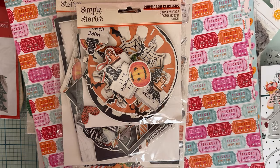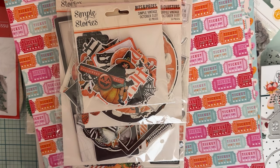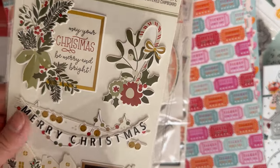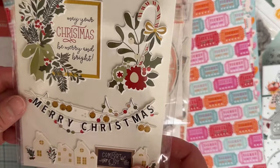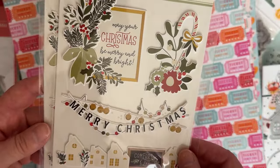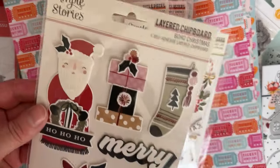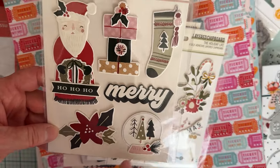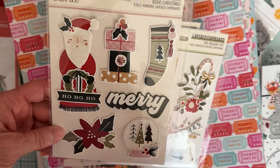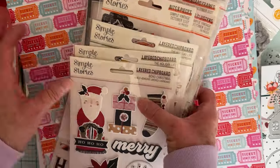I found a pack of ephemera for the October 31st collection that I didn't have yet — happy to find those. I also got some layered chipboard pieces from the Holiday Life collection — cute to add to a card. And I picked up a pack of Boho Christmas chipboard stickers that I thought I could layer on some projects, even though I don't have the full collection.